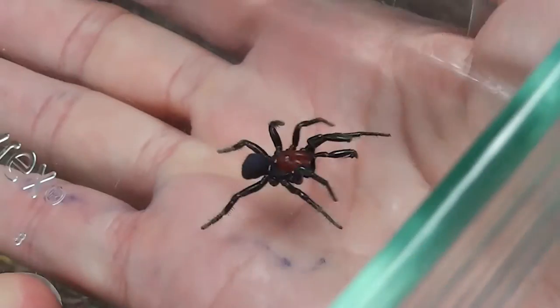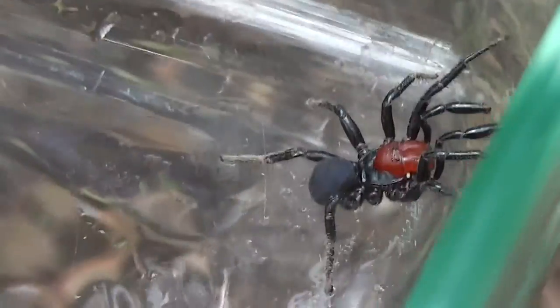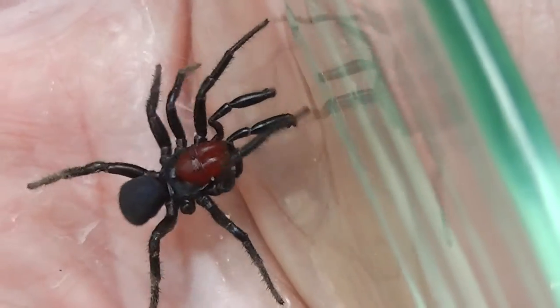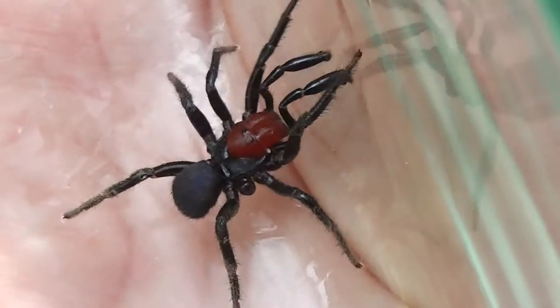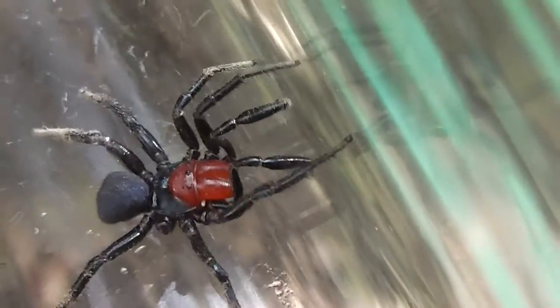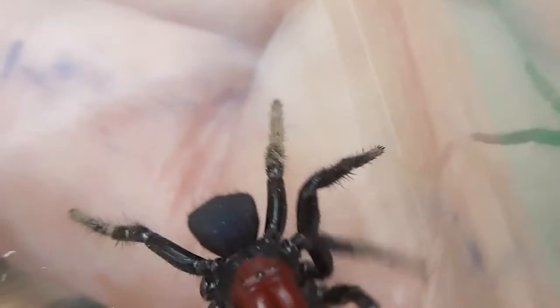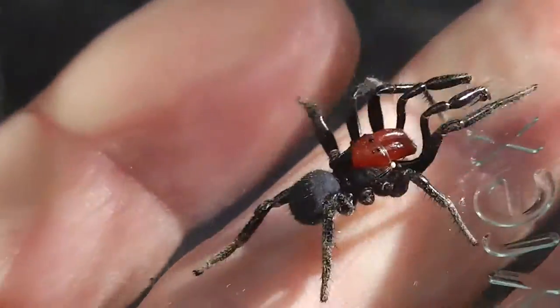The problem with filming like this is it's very easy to forget what you're doing with something poisonous, and if you don't watch what you're doing you can get bitten. I don't want to upset this spider — I just want to take some nice pictures for people who are interested in red-headed mouse spiders. I don't seek to cause this little animal any stress. I've got to keep moving — I don't want it to climb up over the edge of the jar and bite me. It's only a small one, it's a male. Looks better with the background, doesn't it? I'm sure it would bite me if it had the opportunity.